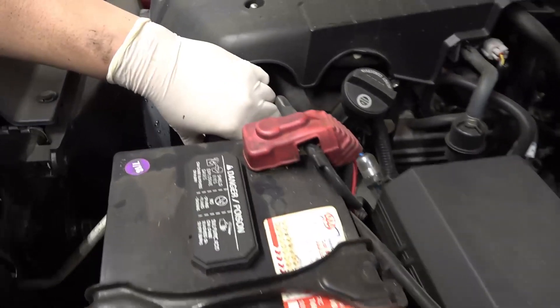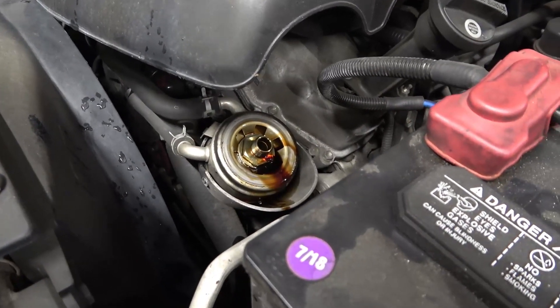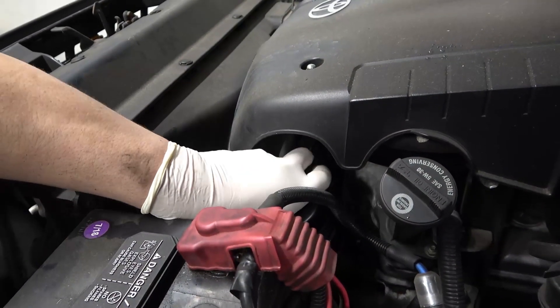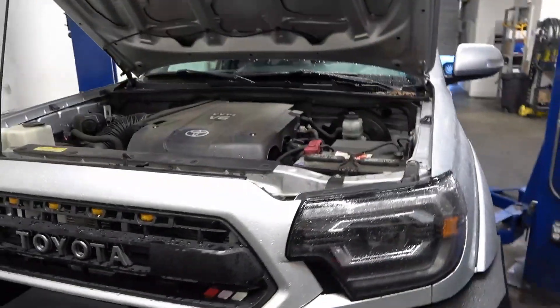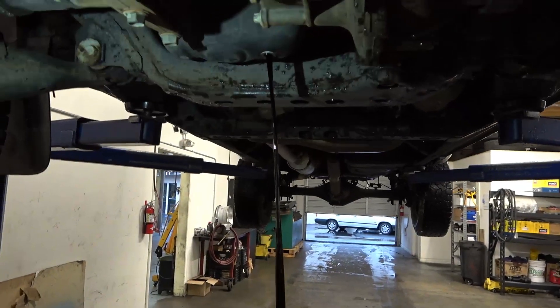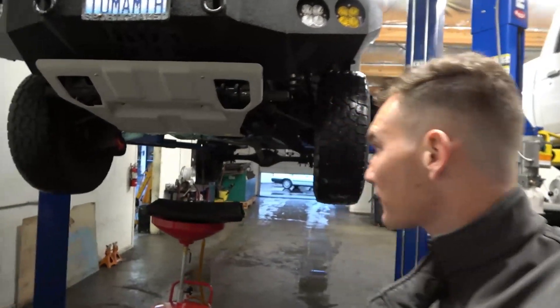To change the oil on the Tacoma, the oil filter is located right here in the engine bay — super convenient. We're going to take that out, throw the new oil filter in, and then drain out all the old oil. We have a whole new box of oil filters brand new from Toyota. With the new oil filter in, we're draining the oil now. The drain plug is super easy to access on these Tacomas. The old oil was a little dark — definitely time for an oil change. We'll let it drain out, load the new oil in, and the oil change is done.